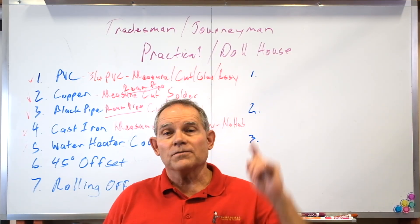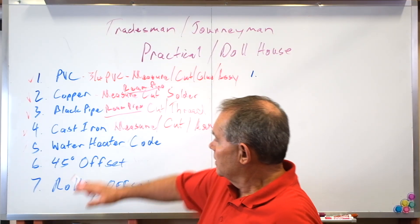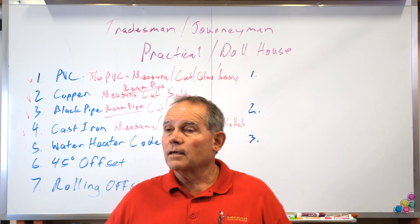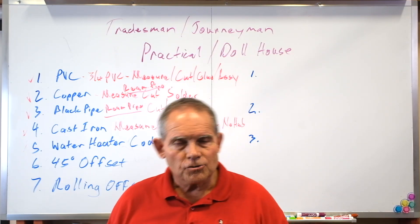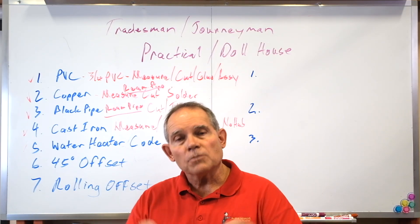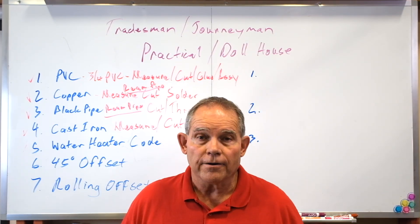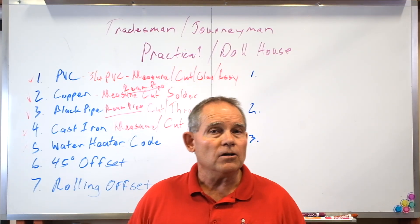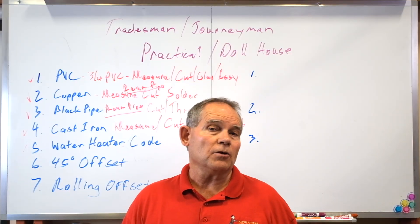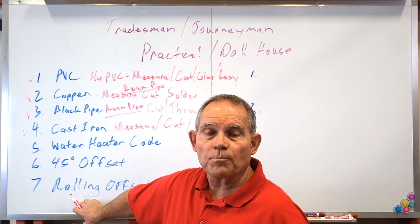The 45-degree offset — make sure you watch the linked video on that. You may never use it as a service plumber, but as a commercial plumber or pipe fitter you'll use it quite a bit. It's on your plumbing test, so you need to know it. Finally, the rolling offset — there'll also be a video you can go to on that. The rolling offset is more tricky and more rare; seldom will you use it as a standard residential or smaller commercial plumber. But the rolling offset is the seventh and final item in your practical shop work.